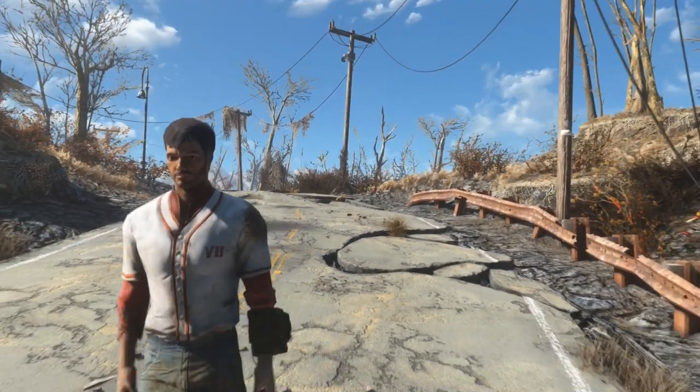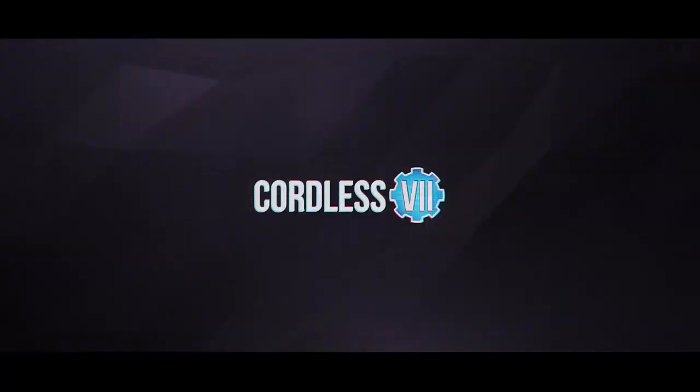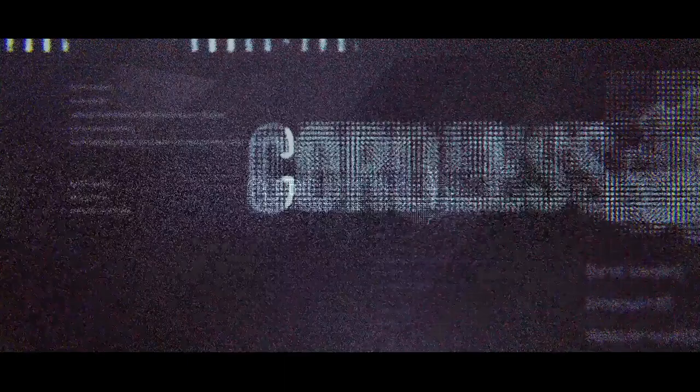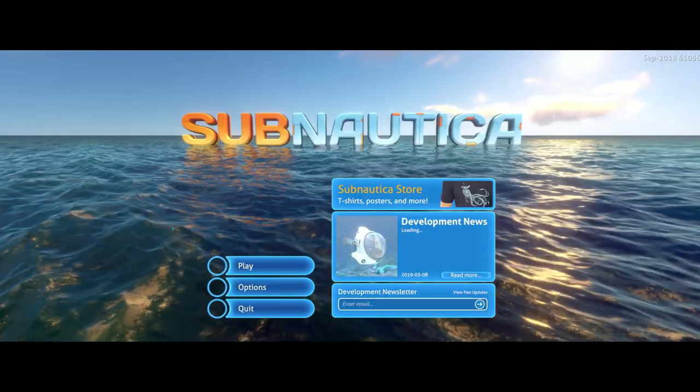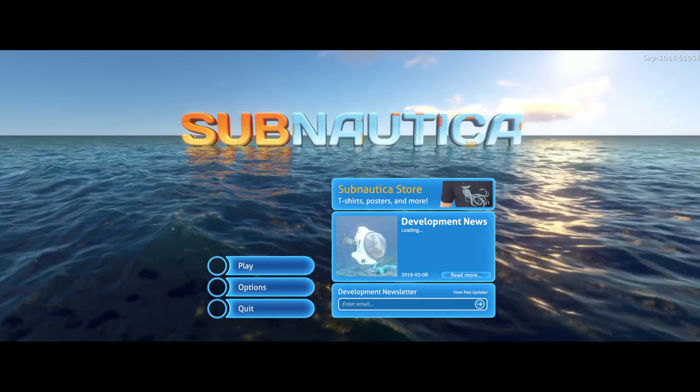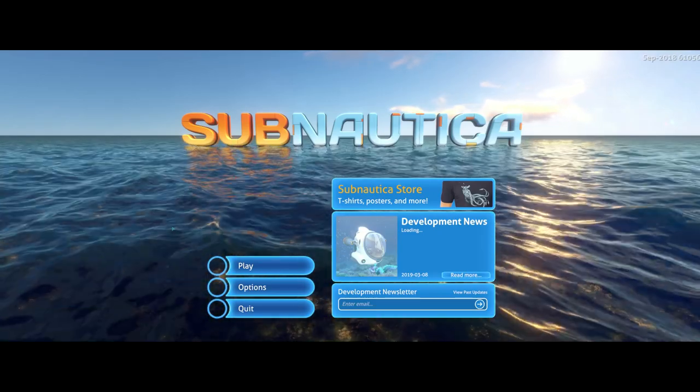I'm done complaining, I just need to get that off my chest. This is gonna be a very short video. I was on vacation last week and I don't really have anything to post because I was slacking off playing Subnautica.